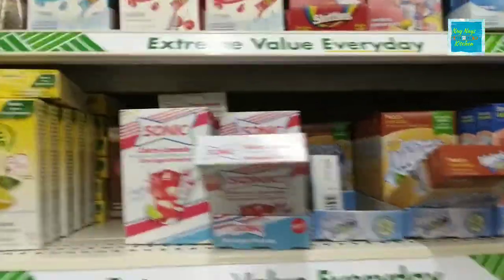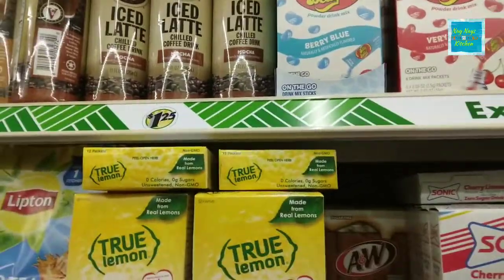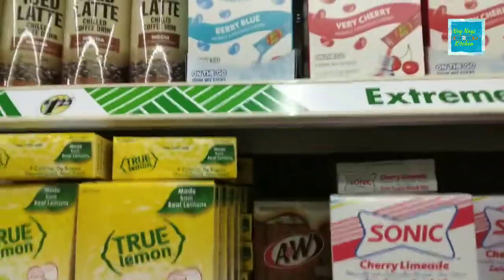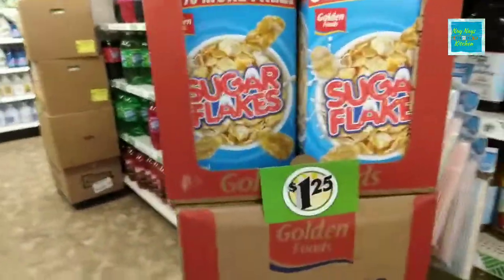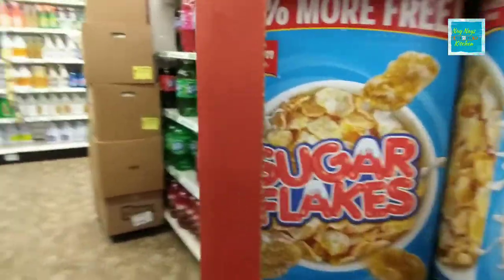I think I will get something for the kids for their water — Jelly Belly or Skittles. Down here they have Sonic. I don't know which one to get — I'll try Skittles. They have juice and Sugar Flakes cereal, not too bad.